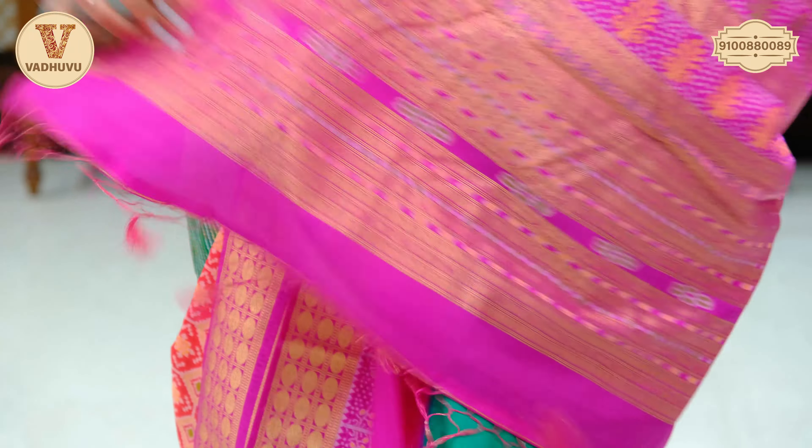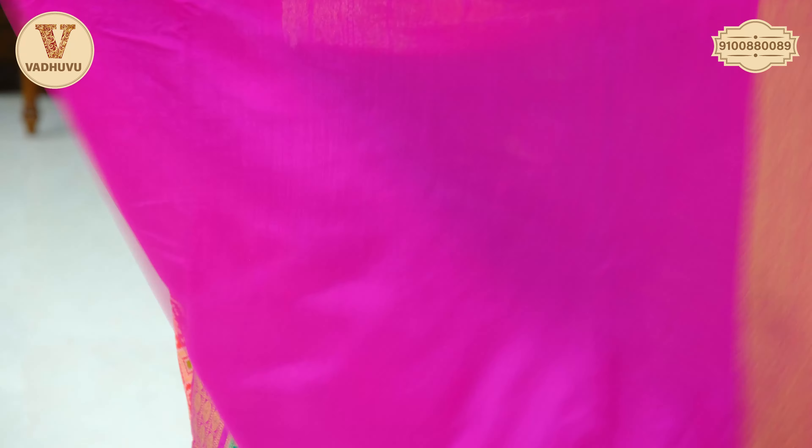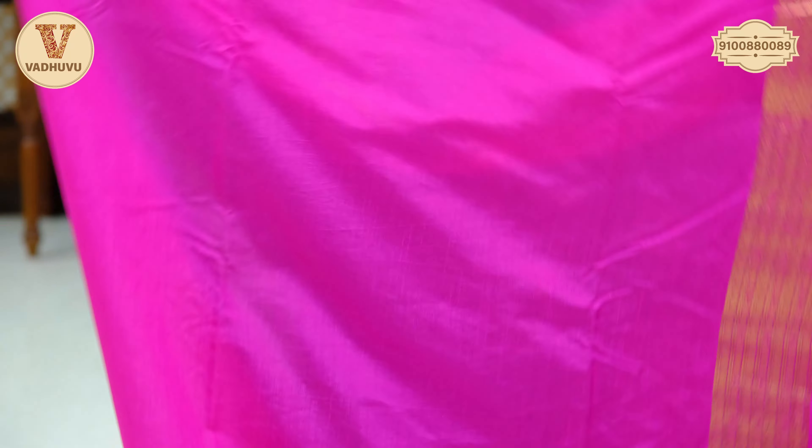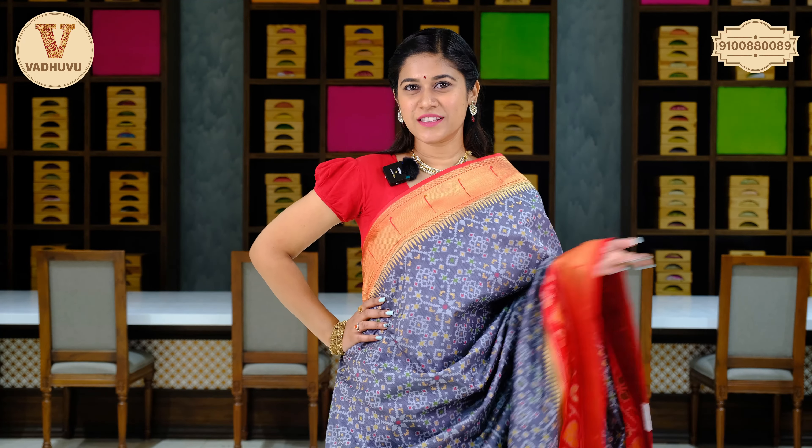Coming to the pallu, we have contrasting lovely pink with grand golden zari woven, continued border with tassels attached, and a self blouse piece in contrasting pink with border. The price of this saree is Rs. 3,970. Take a screenshot and send it to the WhatsApp number on the screen.